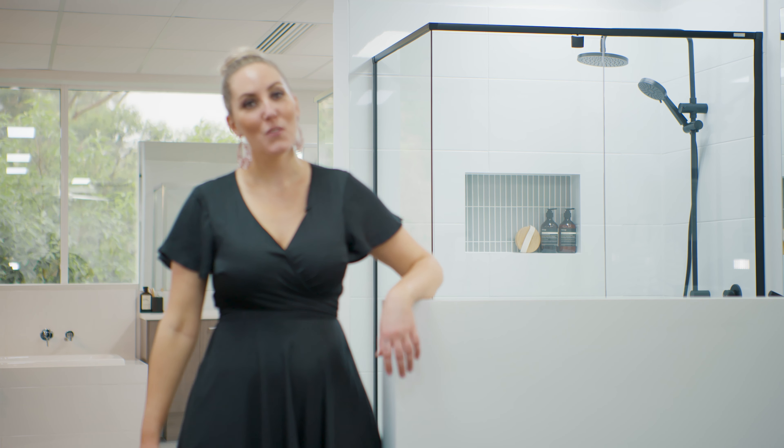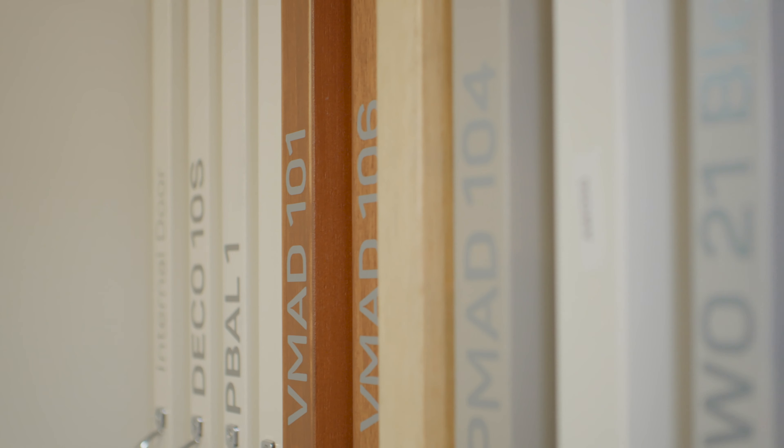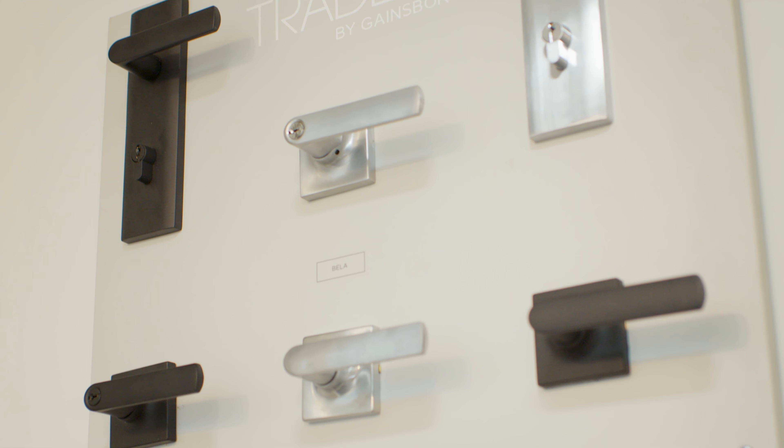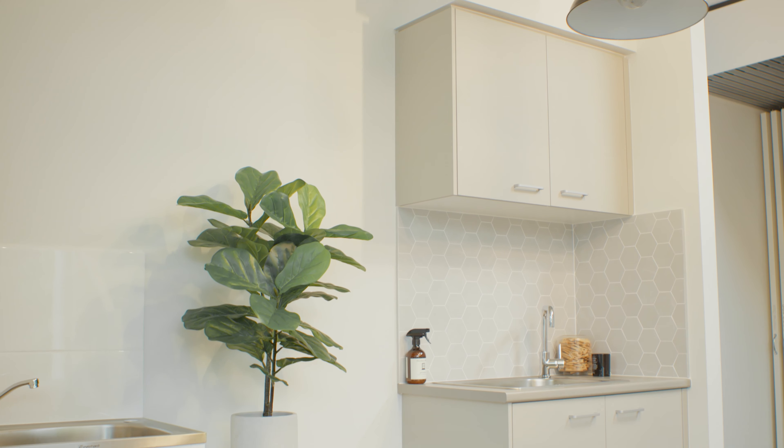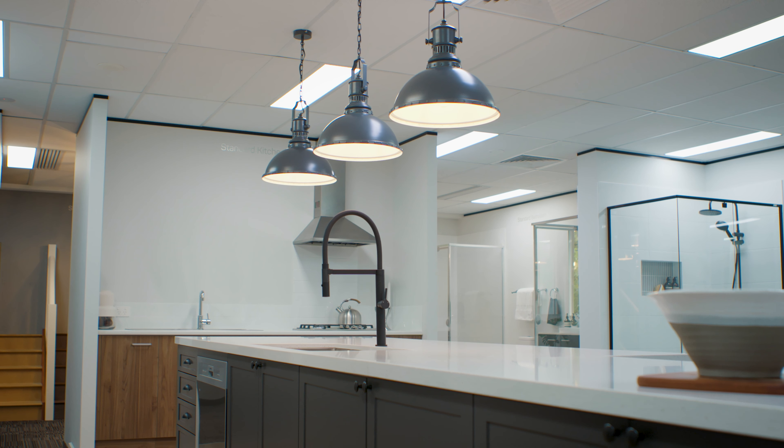We understand that selecting the finishes for your new home is not a decision to be made lightly. With unlimited access to our studio and the guidance of our interior experts through our handcrafted colour schemes, creating your perfect home has never been easier. Speak to your sales consultant about our studio's opening hours.